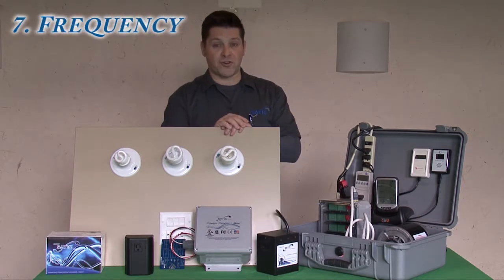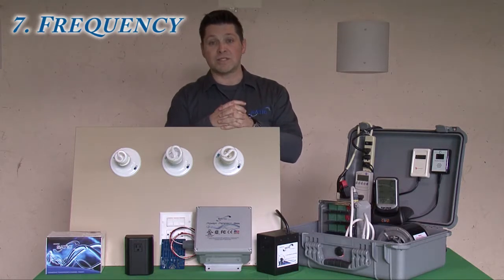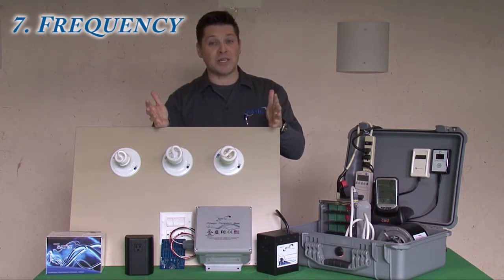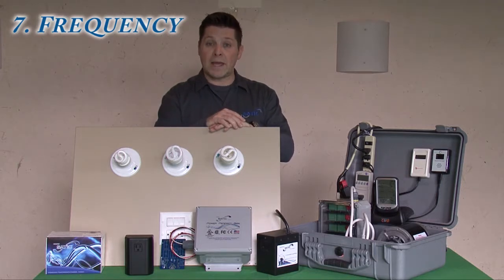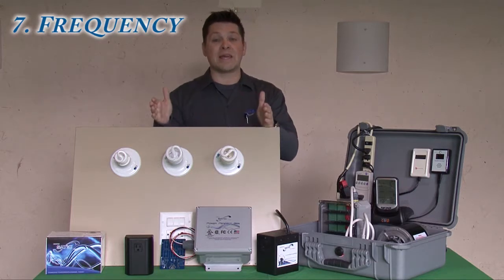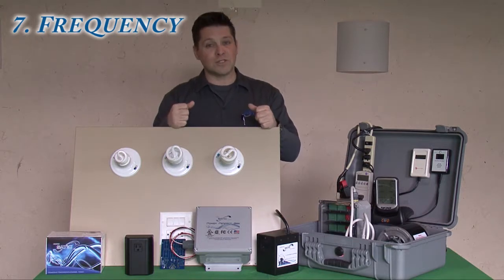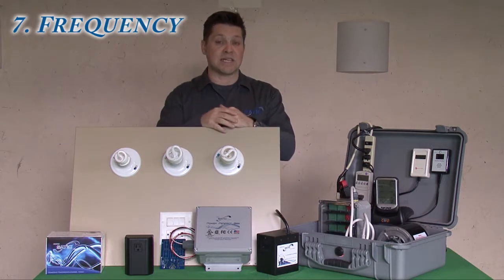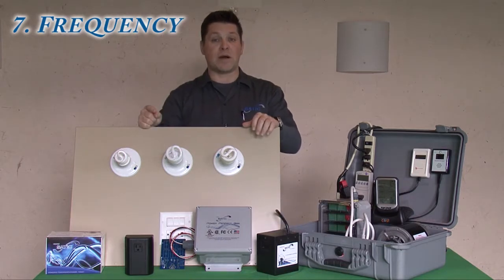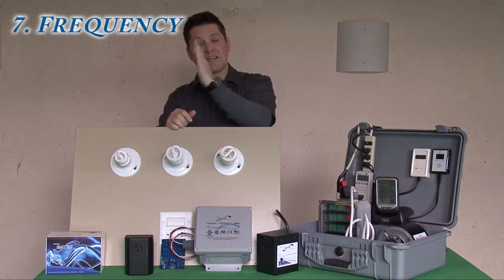Number seven, the final attribute of alternating current, is hertz, or frequency. Frequency is how often the waves hit the beach. At a lake the waves crash in frequently, versus the big slow waves that build and crash on a Hawaiian beach — the lake has a higher frequency. America operates at 60 hertz. As alternating current comes in, each peak is the top of the wave, and how fast those waves hit is the frequency.